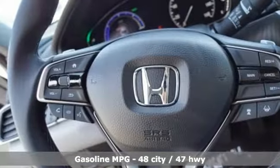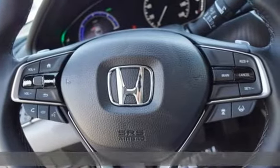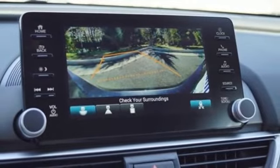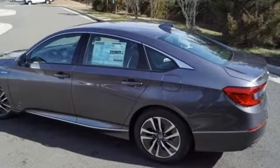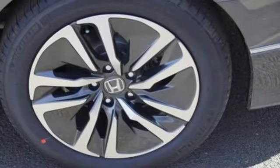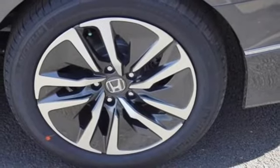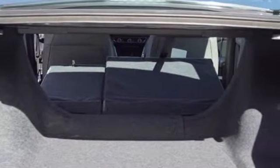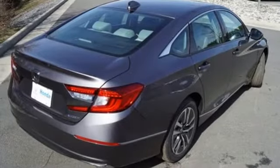It comes with all the amenities you need: streaming audio, doors and push-button start proximity key, front heated leather bucket seats, auto-dimming rearview mirror, remote engine start, dual-zone climate control, in-line four-cylinder engine, power sliding and tilting sunroof, gas pressurized shocks, and power heated mirrors.